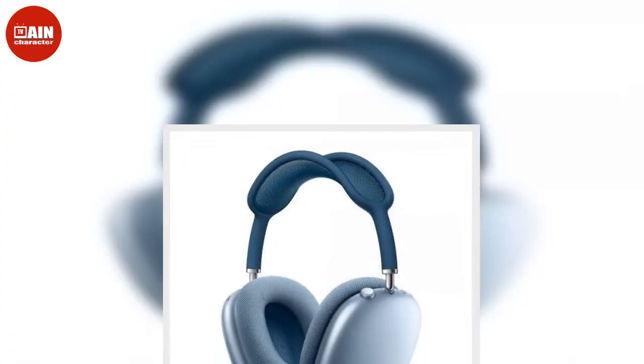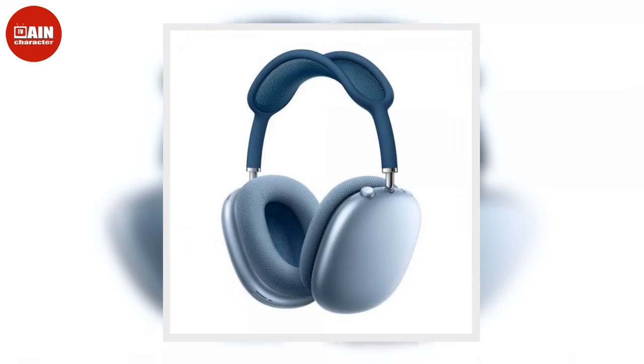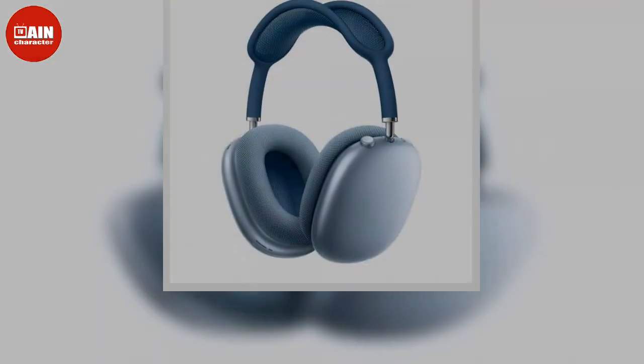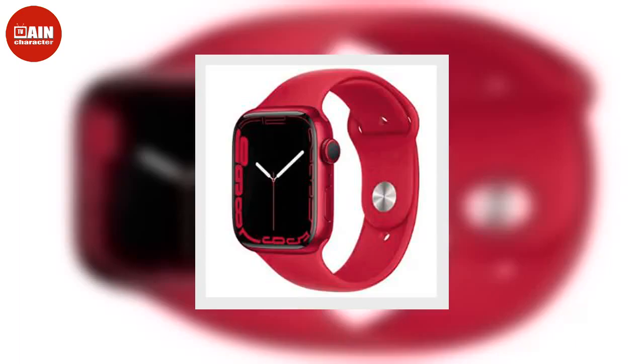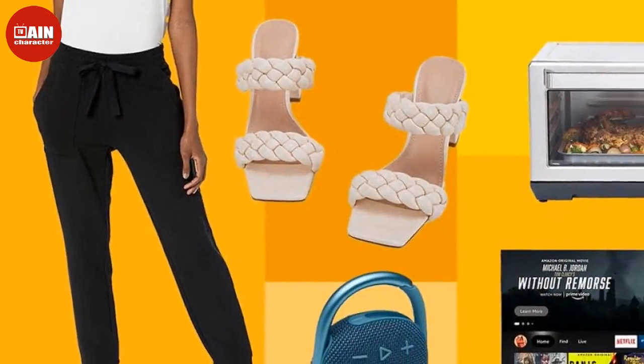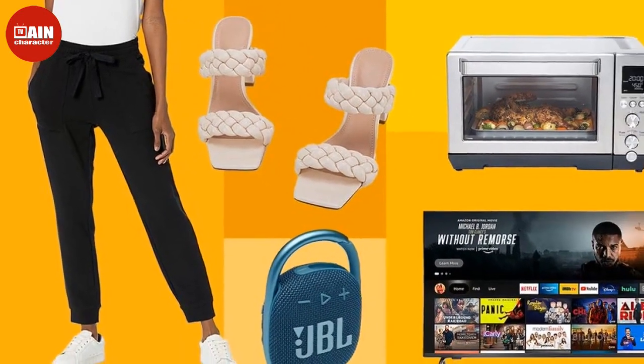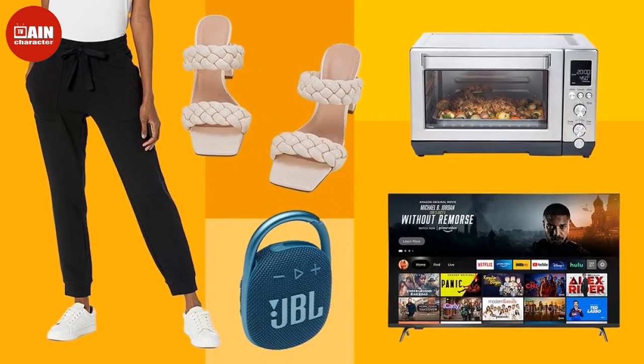$350, now $142. Beats Studio 3 Wireless Noise Cancelling Headphones — the Beats Studio 3 features Pure Adaptive Noise Cancelling that consistently reduces external ambient sounds. The Beats Studio 3 delivers fine-tuned sound, so you always know you're listening to a quality version of any song, audiobook, or movie.